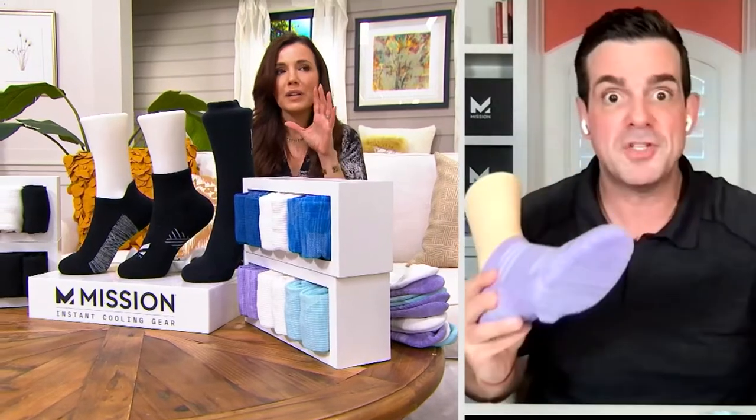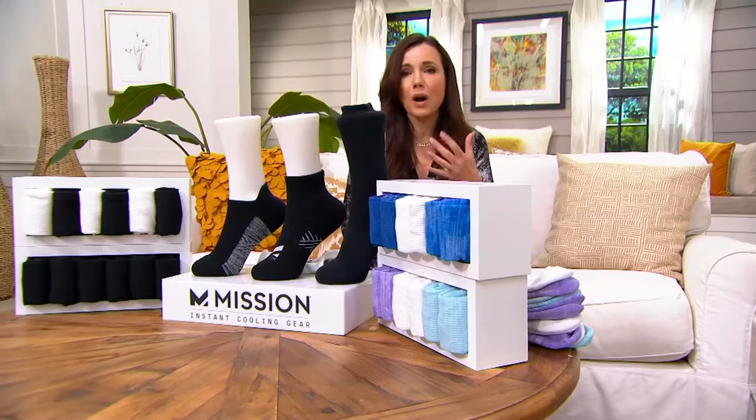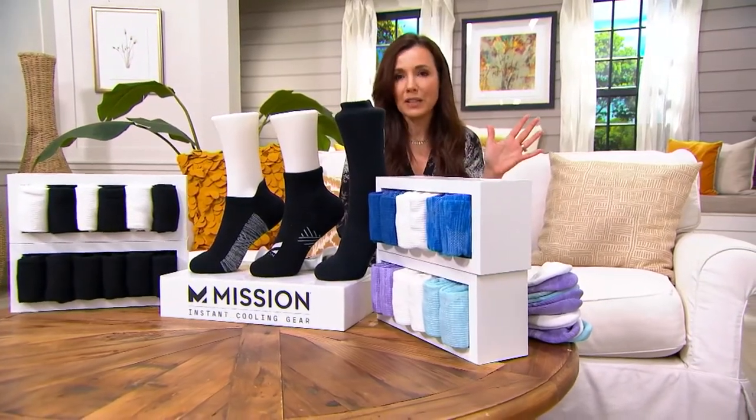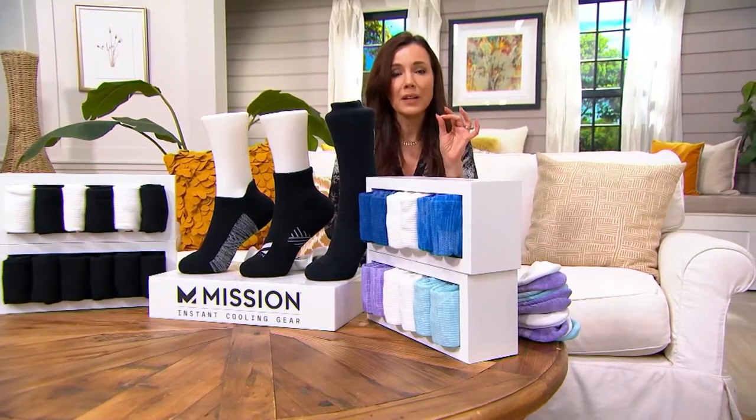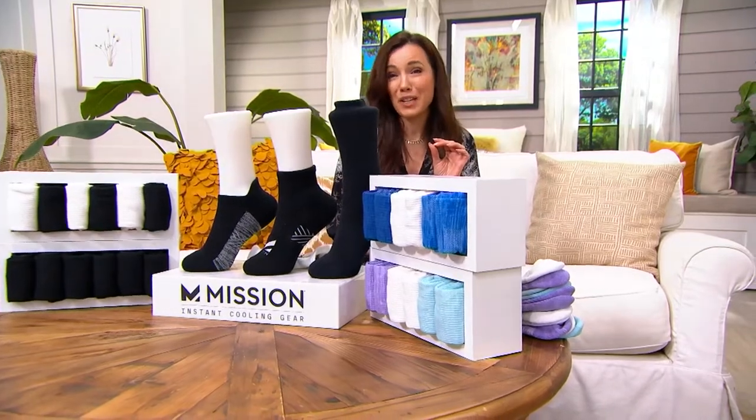Underneath, we've got a reinforced arch support. This is not a compression sock, but it is going to give your foot a nice hug so that your feet feel at the end of the day the same way they felt at the beginning. We've reinforced the heel — this cups your heel. It's almost like having a massage all day on your heel. If you're taking a family vacation or just walking and taking a lot of steps in your daily life, this can be the difference between feeling great or not wanting to take so many steps because your feet feel terrible.